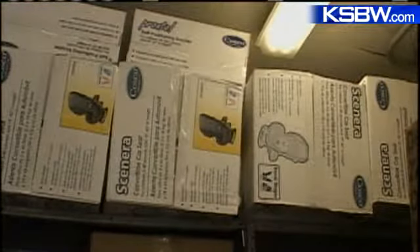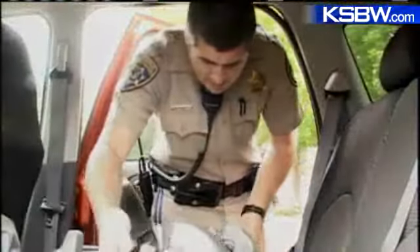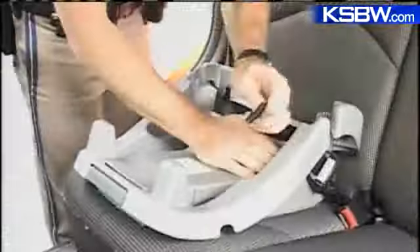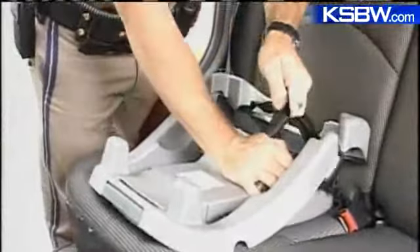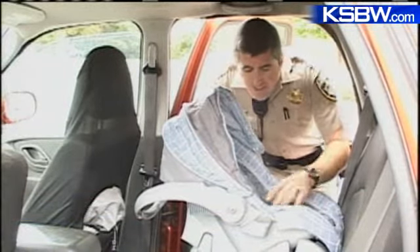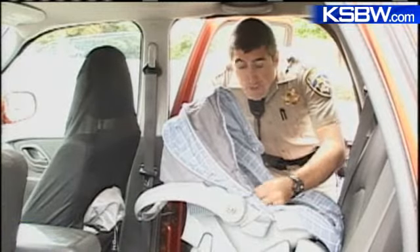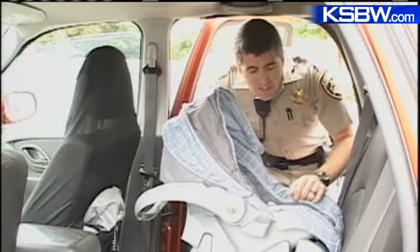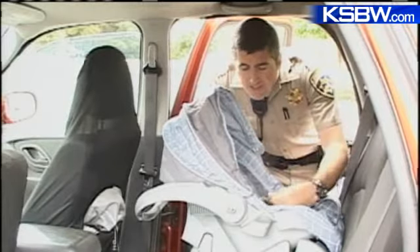Here are some infant seats that we have. California Highway Patrol Officer Jeff Hatcher and nine fellow officers received special training on how to install child safety seats, and they'll pass that knowledge on to you free of charge. They check that the seat is installed correctly, that it's tight enough, that the straps aren't frayed or torn, not twisted, and how to tension and release the tension.